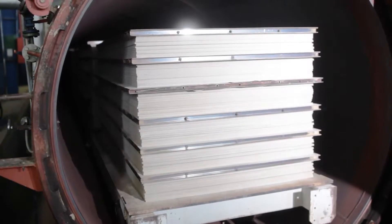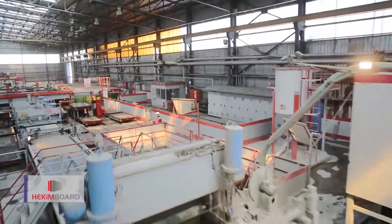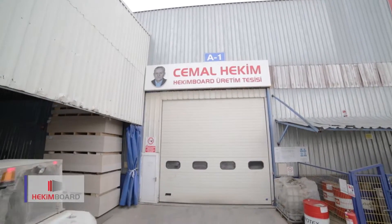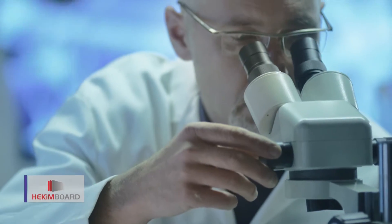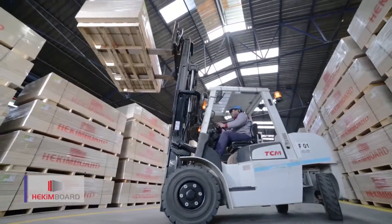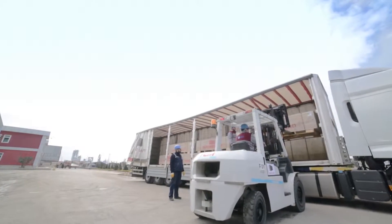With its pioneering technological investments and philosophy aiming for the future, the Hekim Board products — the first autoclaved fiber cement boards manufactured in Turkey — are produced under Hekim Yapa Azeh to be used specifically as interior and exterior cladding material.